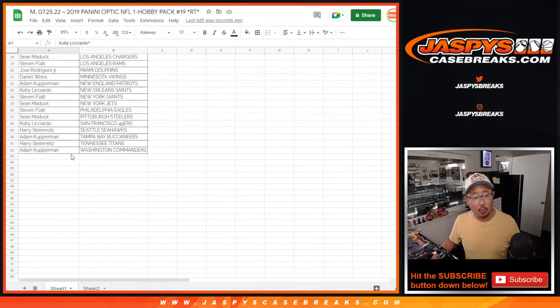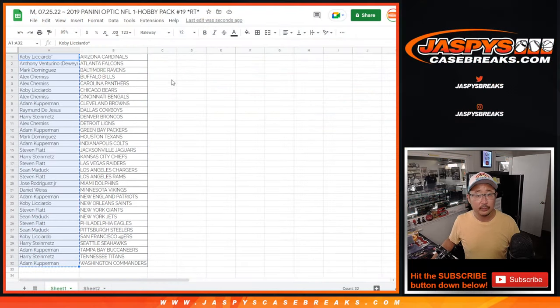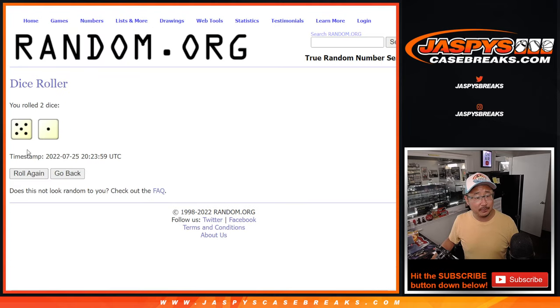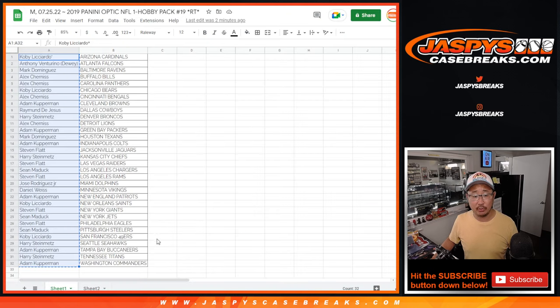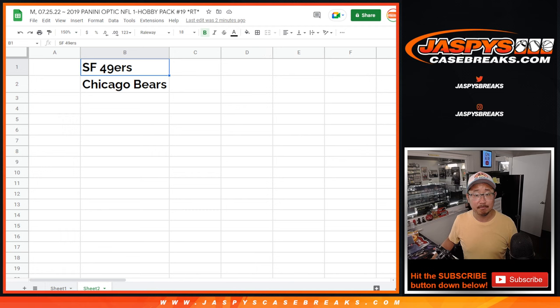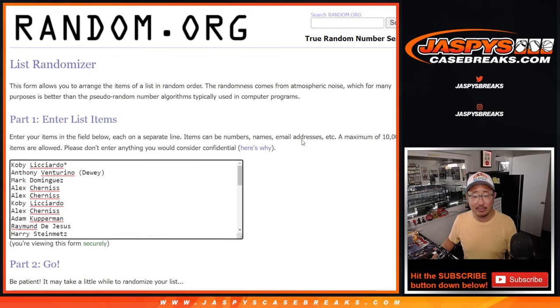Let's gather everybody, one through 32. Second dice roll — let's roll it and randomize it. Five and a one, six times, so it's only the top two after six. Good luck, just randomizing your names, not the teams. Five and a one.